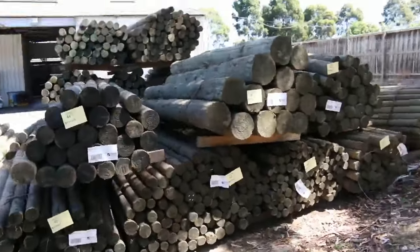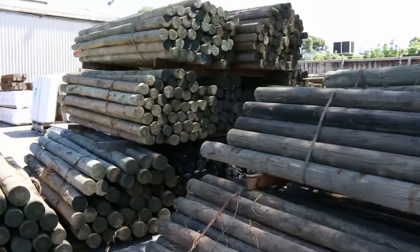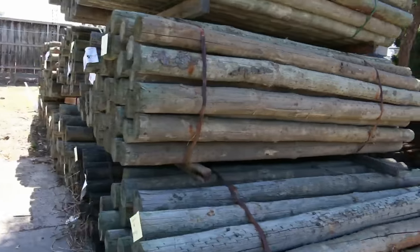Speaking of nice stock, have a look at all these poles — massive poles there. Good semi loads sitting there just to be cleared tomorrow, so there'll be some really good bargains on the poles. Some really nice big solid stuff.